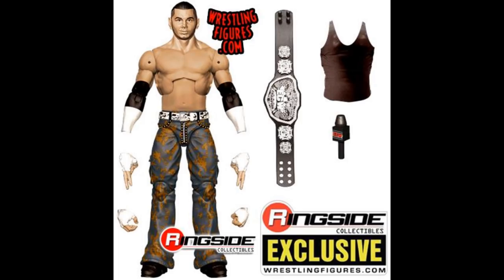Then we have a ringside exclusive — I did not know this when we showed the figure earlier. It is Matt Hardy, ECW Champion. He's going to come with the first-ever ECW Championship in the line, an ECW microphone, and a black tank top. Great figure. I'll probably head swap this, but I do like the figure overall. Cannot believe we're getting all these Matt Hardy figures.